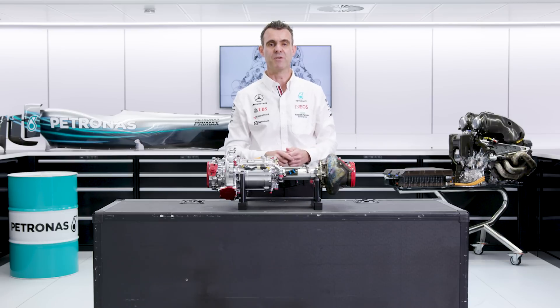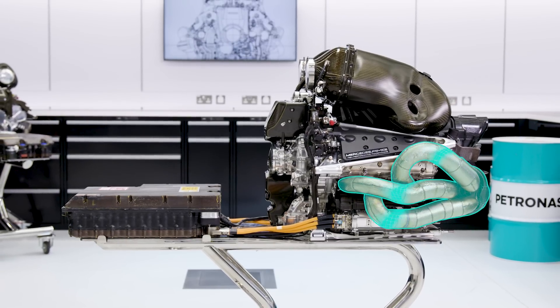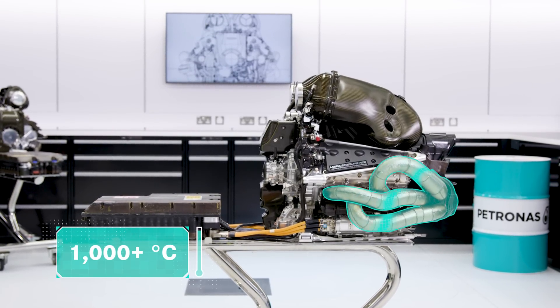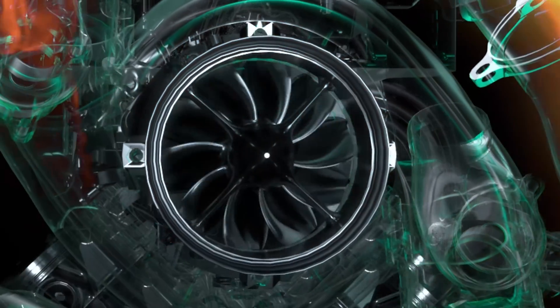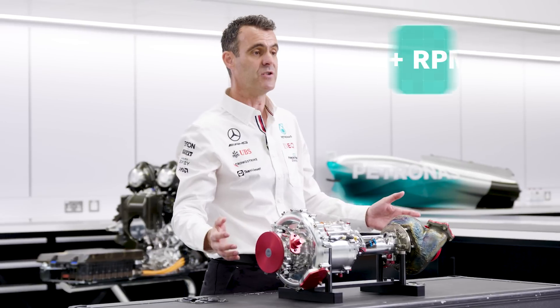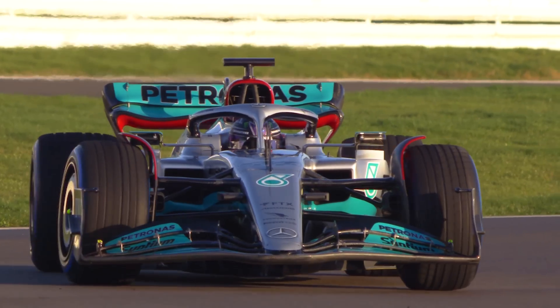Some of the challenges of the turbocharger are the temperatures involved, especially at the turbine end. You can imagine the exhaust gases coming out of the engine at over 1000 degrees C are getting channeled into this element and then spinning the wheel in there. Everything has to be able to withstand that 1000 degrees C heat. It's rotating at over 100,000 RPM, which is pretty fast, especially for the electric motor element.